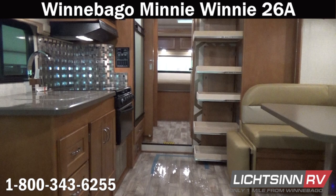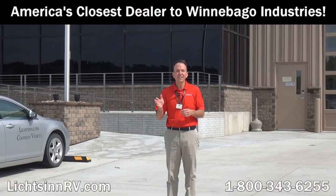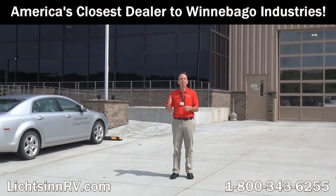America's closest dealer to Winnebago Industries, located only one mile north of the Winnebago, Itasca, and Winnebago Touring Coach Division in Forest City, Iowa, recently named by Winnebago Industries as the North American top dealer for sales volume across all three divisions for back-to-back consecutive years. I'm Ron Litson, and I want to thank you for visiting our dealership here in Forest City, Iowa, the home of Winnebago Industries.